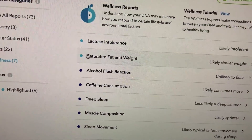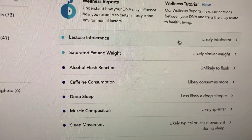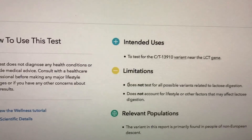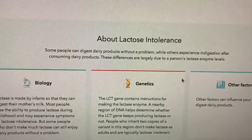I actually didn't even know I was lactose intolerant until it told me that I was. They tested for this variant — it's actually a very legitimate test, they do this a lot.